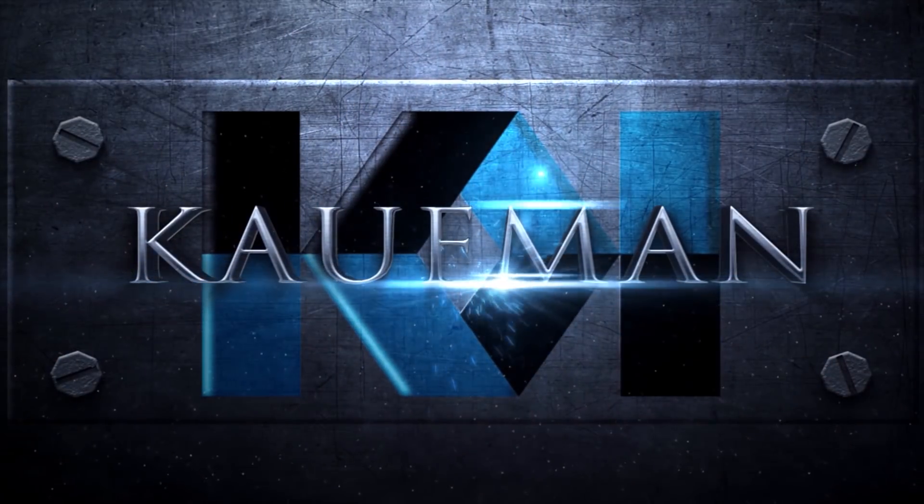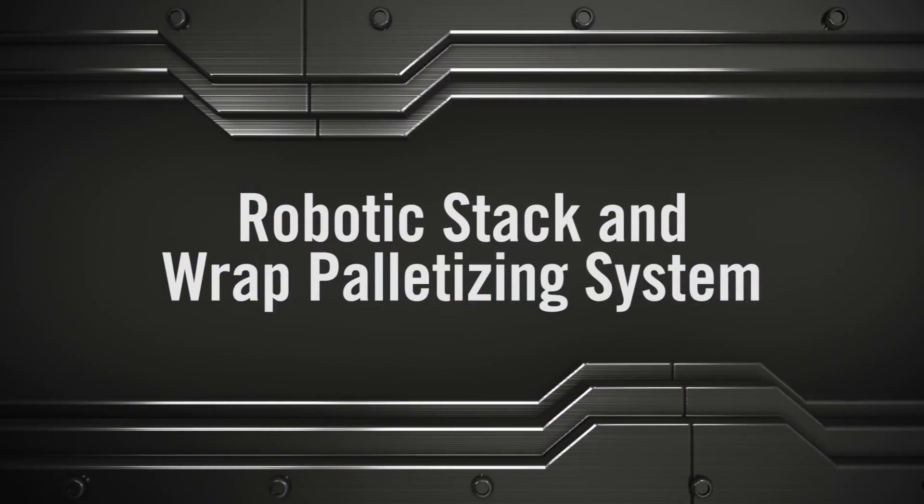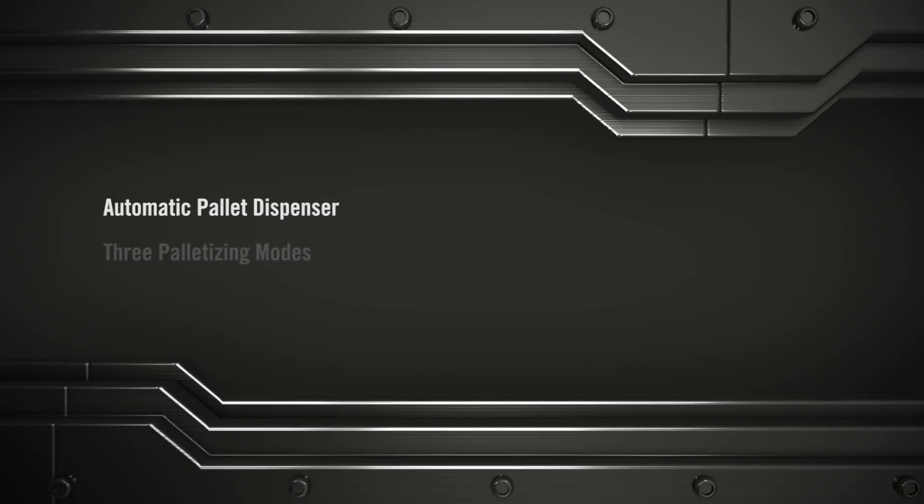Kauffman Engineered Systems is a leading FANUC America robotic authorized system integrator and an industry leader in palletizing and stretch wrapping systems.